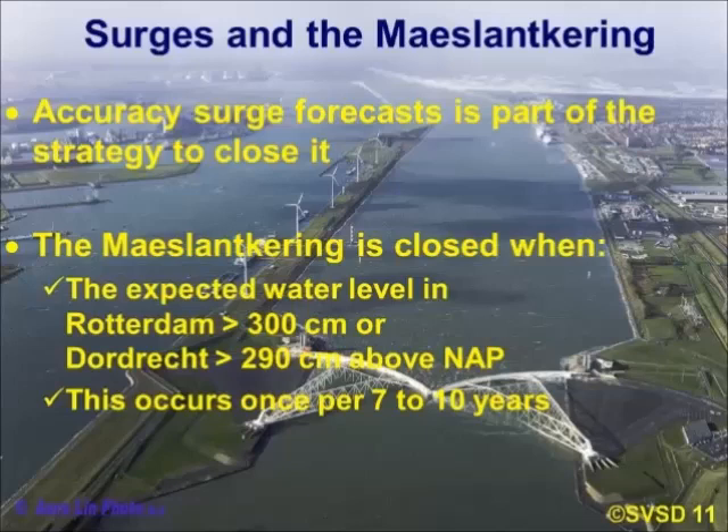The barrier is closed when the expected water level in Rotterdam is more than three metres above NAP — the Dutch Amsterdam level. There's another condition: the city of Dordrecht, which is more inland and is about six metres below sea level, also has a warning level at 290 centimetres. These levels occur once per seven to ten years.